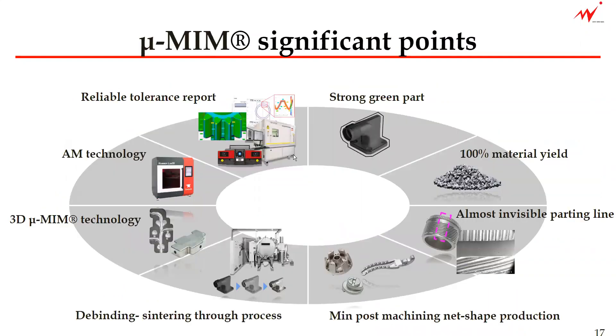So these were the summary of the significant points that comprise our micro-MIM technology: strong green parts, which is thanks to our original binder system; and 100% material yield, which makes the micro-MIM technology a very green technology.